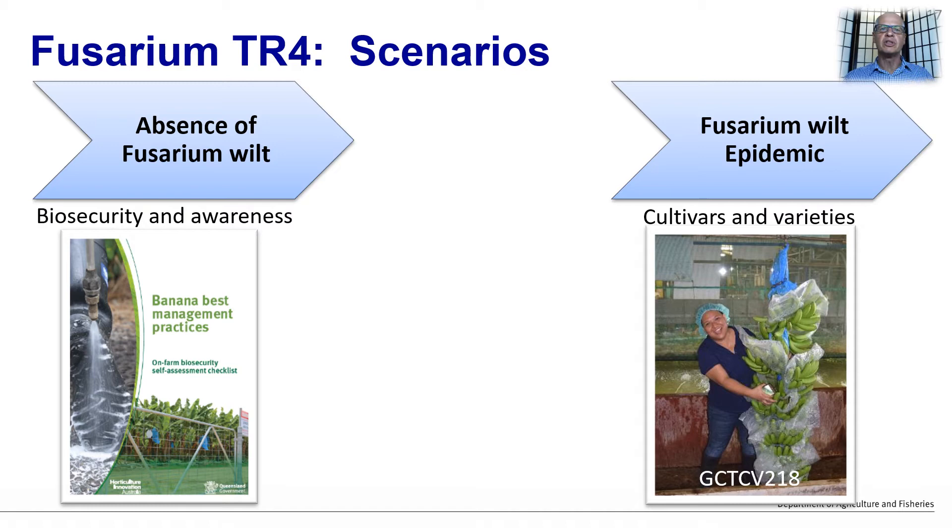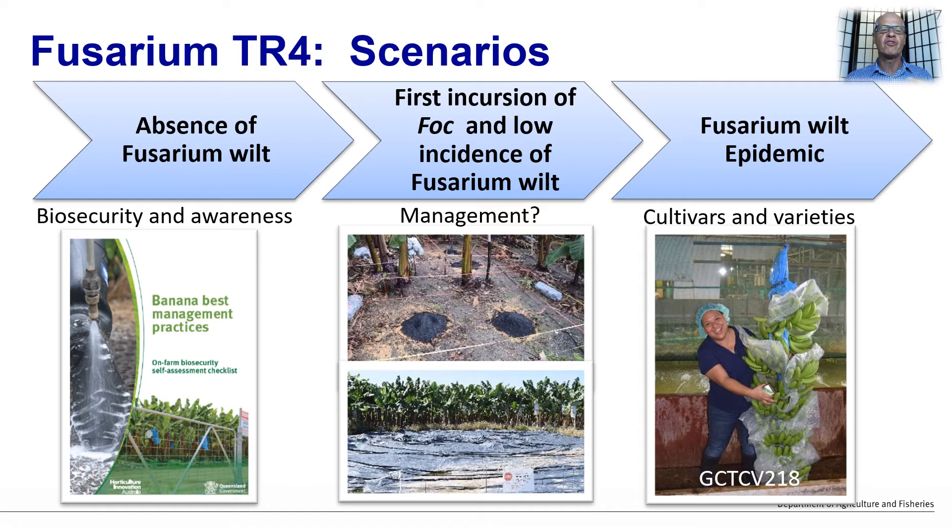I would now like to move on to what is really the second scenario being faced by banana growers, which is around the first incursion of the disease and preventing it from reaching that epidemic phase for as long as possible. I believe this is where farm management decisions can have the greatest impact. I'd like to spend a bit more time discussing the different management options and the research we have been doing in Australia.